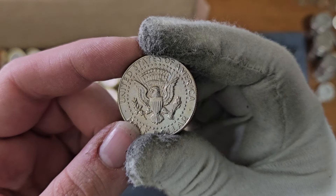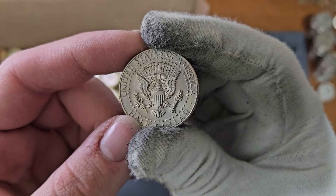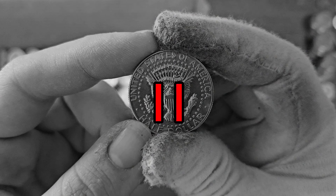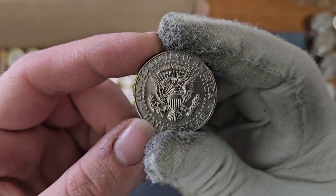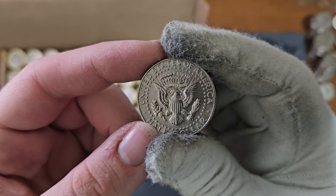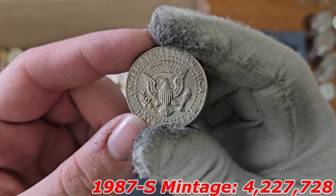Fun fact: the mintage number for the 1987 San Francisco half dollar is actually higher than the 1987 Philadelphia and Denver minted half dollars. The mintage for the 1987 Philadelphia and Denver was 2.8 million, while the 1987 San Francisco — which is a proof coin — had a mintage of 4.2 million. So it's pretty interesting.